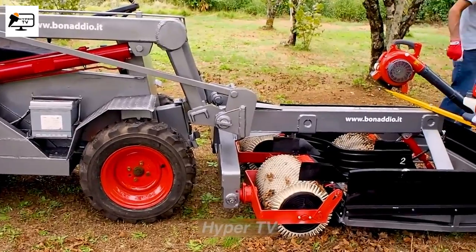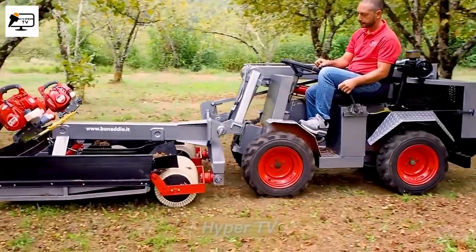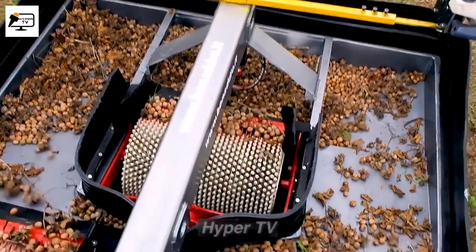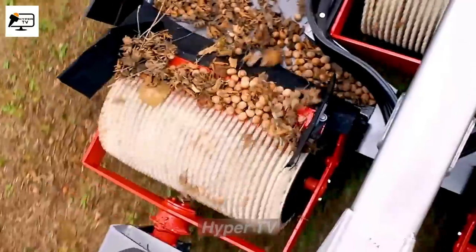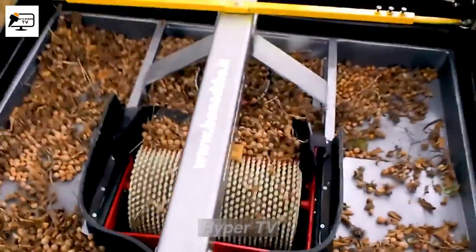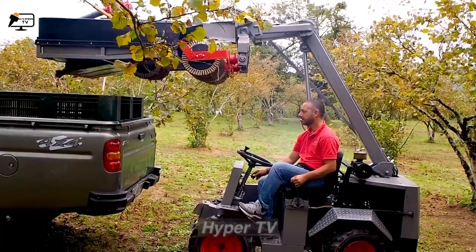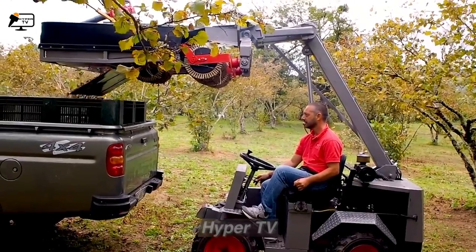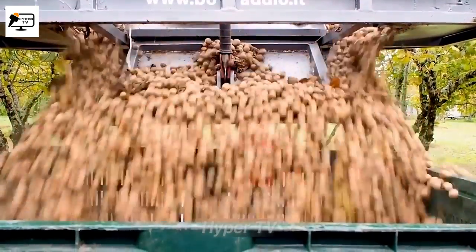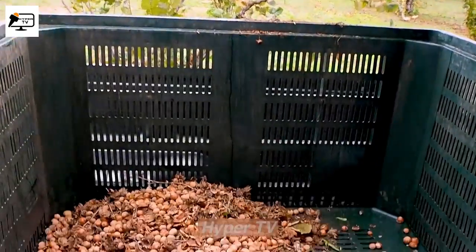Benadio, a specialized harvesting machine, efficiently collects tiny seeds like olives and acorns. Equipped with front blowers and solid rubber rollers, it can retain up to 99% of underground seeds. This fast and precise device streamlines seed harvesting, minimizing wastage and optimizing the process for farmers.